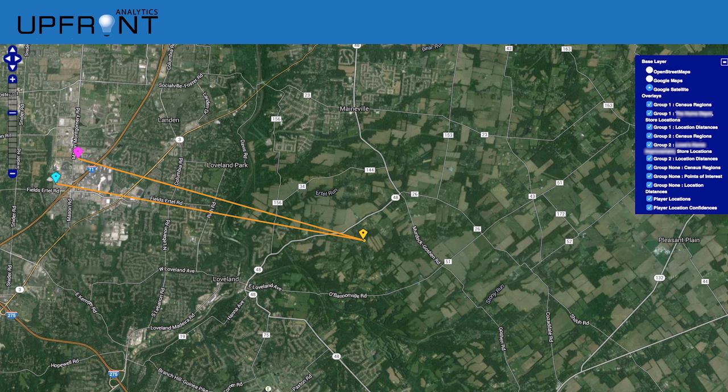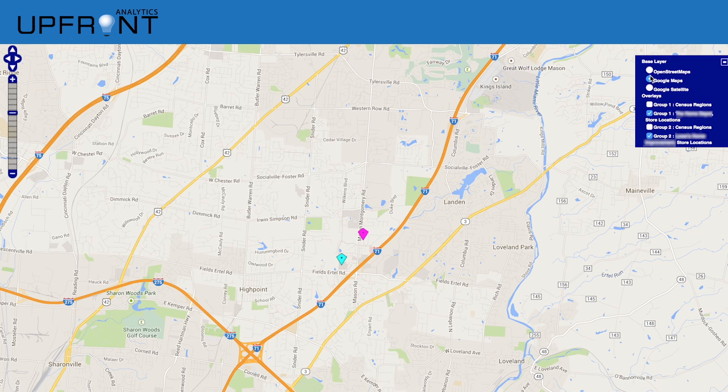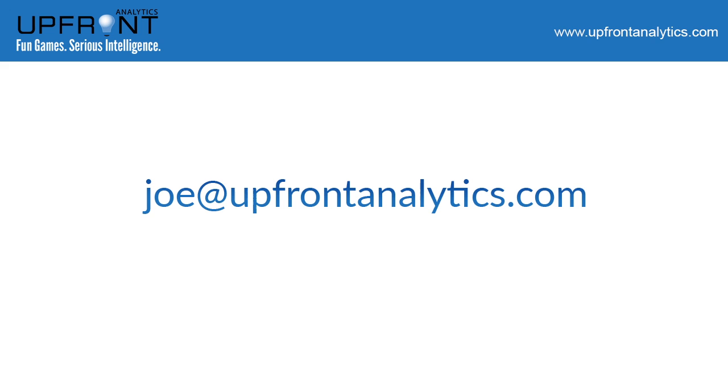What influences these people to favor more distant stores? We found that one important determining factor was the average income of the neighborhood surrounding the store, with respondents willing to travel further to more affluent areas. Upfront Analytics is exploring new uses of its retail catchment visualization and analysis tool. Please contact us for more information.